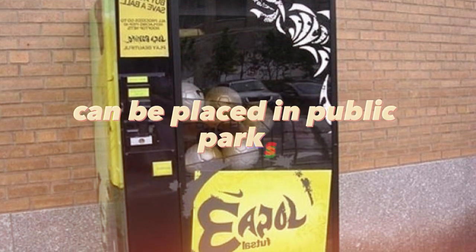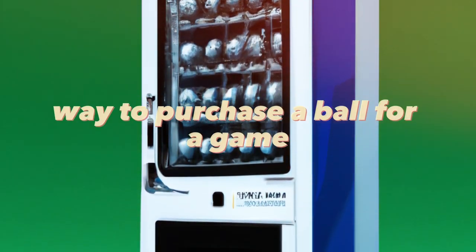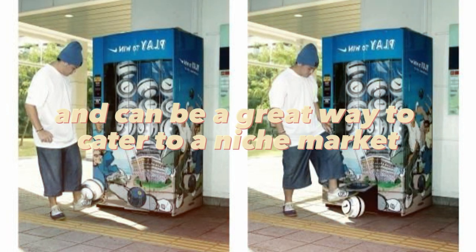Soccer ball vending machines can be placed in public parks and other areas where people play sports. They can offer a convenient way to purchase a ball for a game, and can be customized to fit different ball sizes — making them a great way to cater to a niche market.